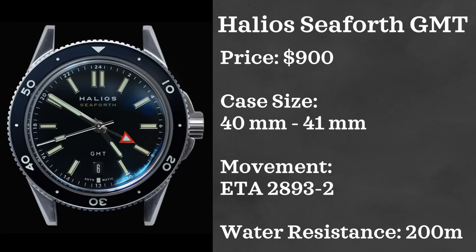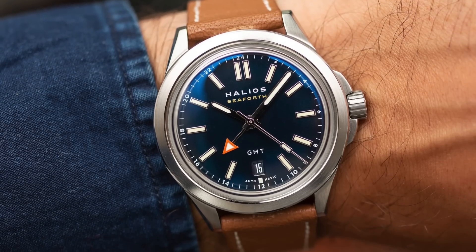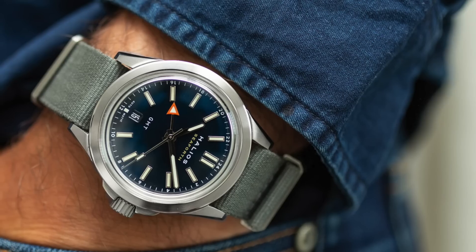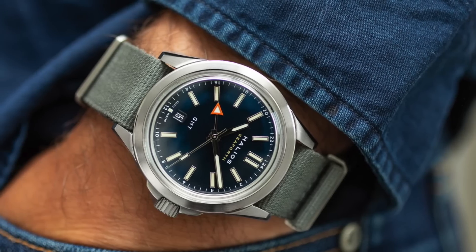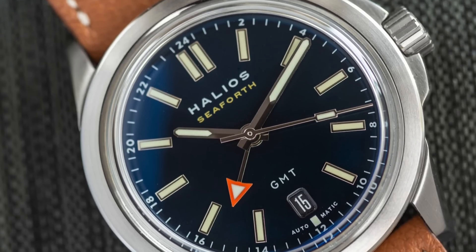Next we have a watch that is a bigger tease than it should be — it went live with pre-orders a few weeks back and is currently out of stock. However I just love the look of these things, and I think for the price you're getting a very interesting watch. The watch is the Halios Seaforth GMT.